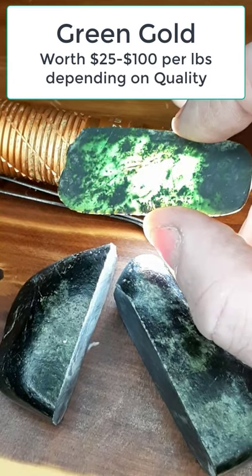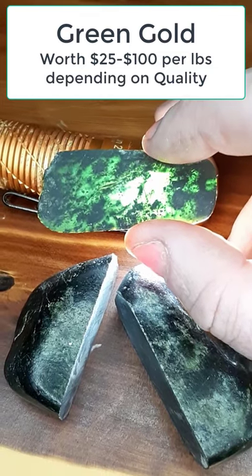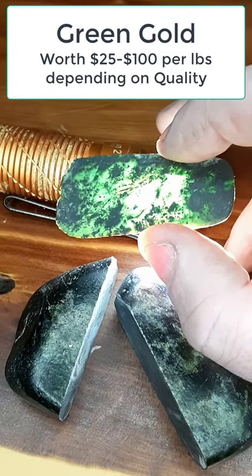Hope you like these little videos of some of my finds that don't make the bigger videos. Have a great day everyone!